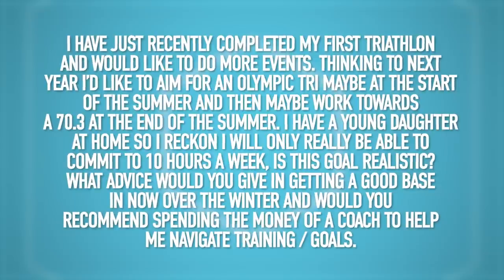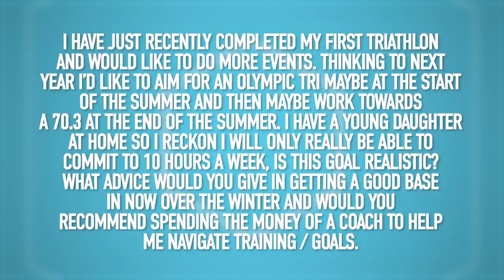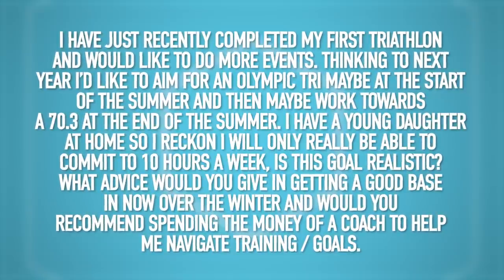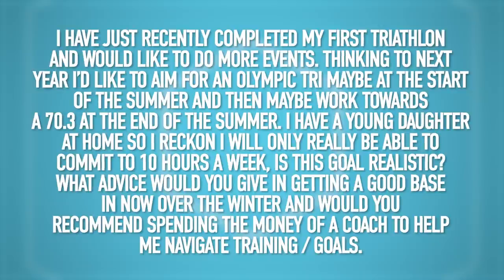Next one from Shane Thos — they've recently completed their first sprint distance triathlon. They're looking to work towards a 70.3. They've got a young daughter at home, so they reckon they'll only be able to commit to around 10 hours of training a week. Is that goal realistic? What advice for getting a good base over the winter, and would you recommend spending money on a coach? Their swimming needs a lot of work. First up — totally, 10 hours a week is enough to train for a half Ironman. We've done a video on training for an Ironman with 10 hours a week, so check that out to give you a bit of confidence.